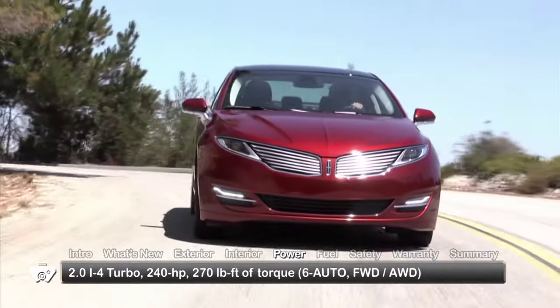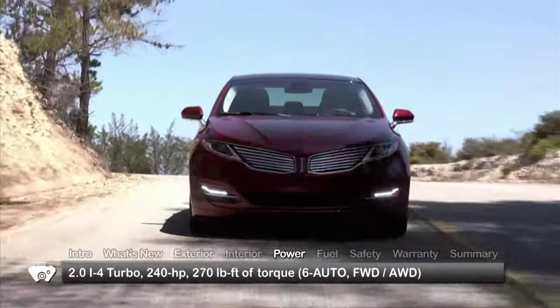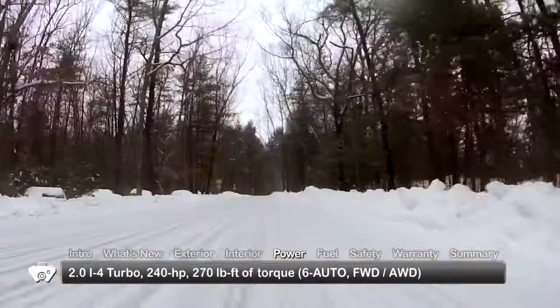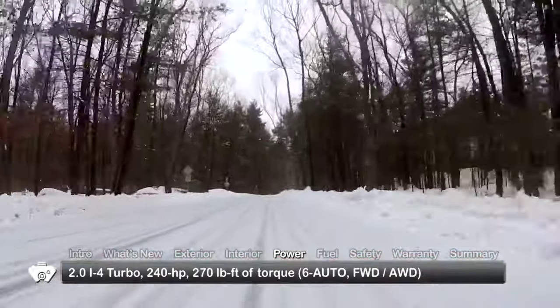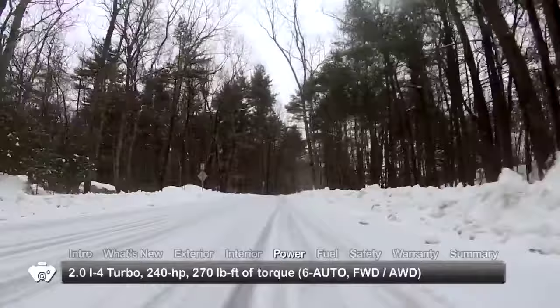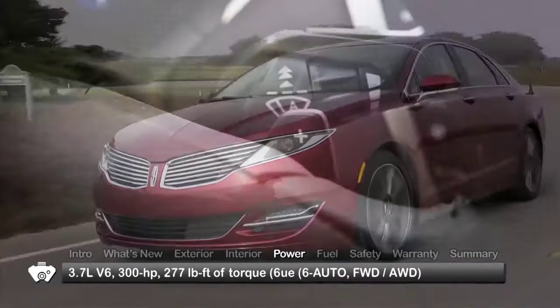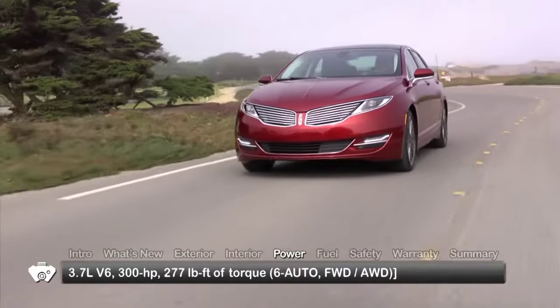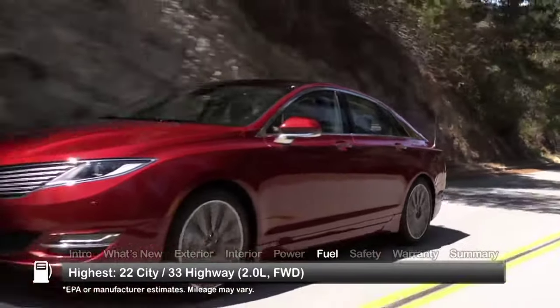Performance choices start with an EcoBoost turbocharged 2-liter inline 4, sending 240 horsepower to the front wheels or available all-wheel drive through a 6-speed select-shift automatic transmission with paddle shifters. An uprated 3.7-liter V6 boosts output to 300 horsepower. Here are the highest and lowest estimates for fuel economy.